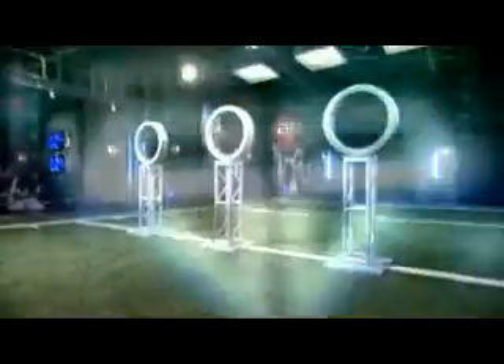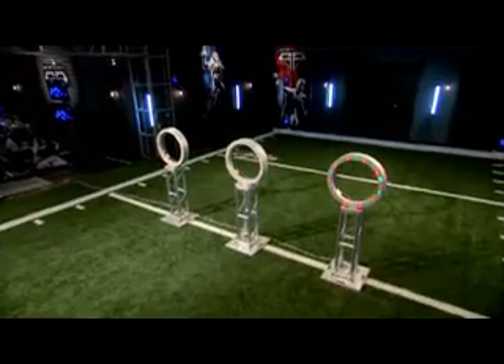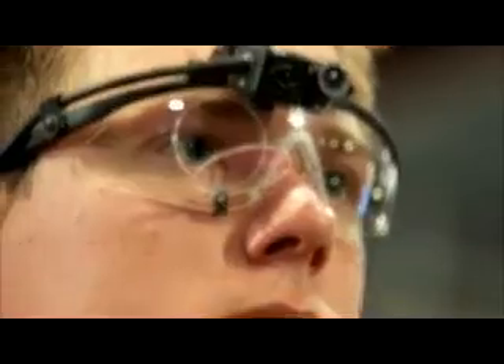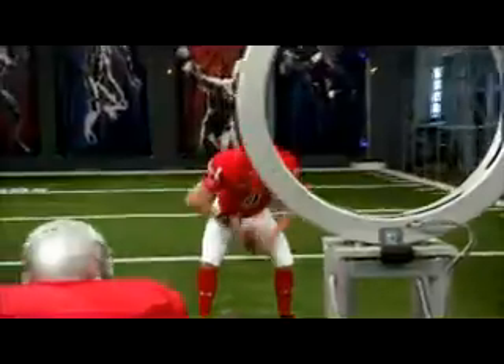After Jevin drops back, one random target will turn green, starting the clock. Jevin must hit that target as quickly as he can, under pressure from two rushing defenders. Let's line it up — ready.